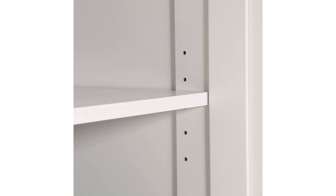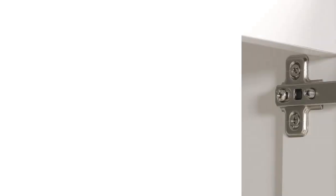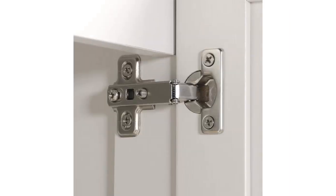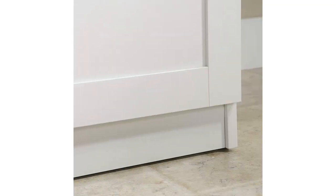The doors close tightly, ensuring my items stay organized and protected. Overall, I highly recommend the Solder large storage cabinet with a soft white finish to anyone in need of practical and aesthetically pleasing storage solutions. It is worth the investment and has made a significant difference in the organization and appearance of my home office.